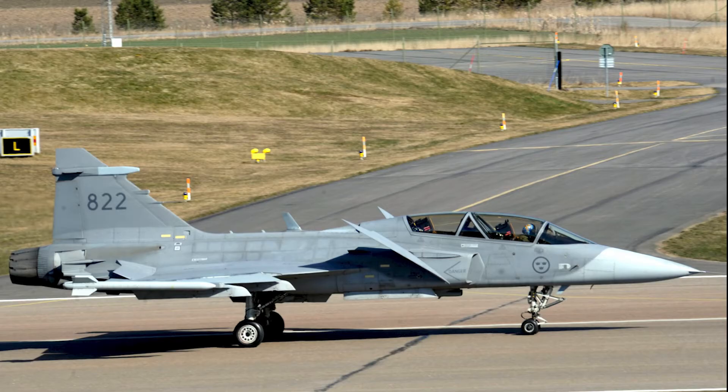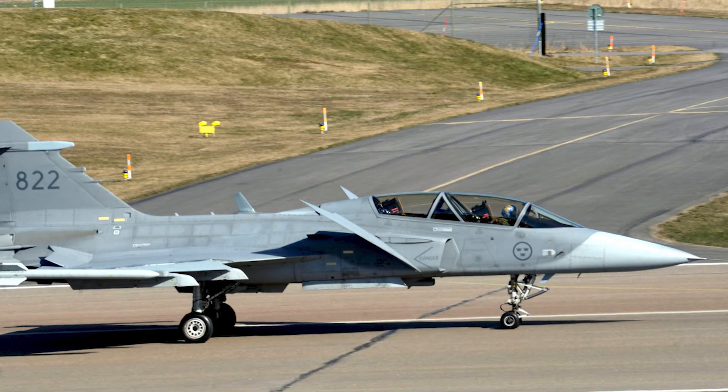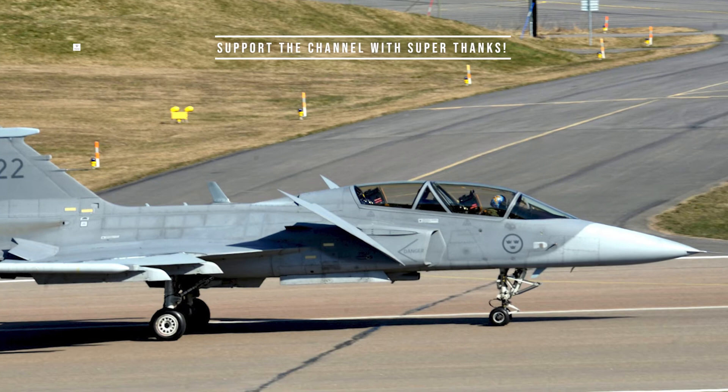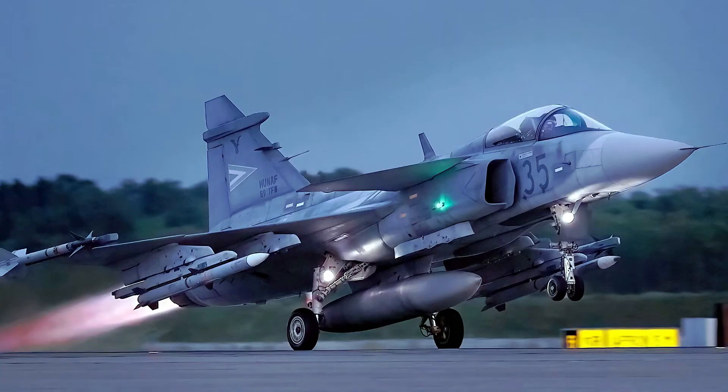The Gripen NG also has increased fuel capacity, a wider wingspan, improved avionics and sensors, as well as better stealth capabilities, although it is not designed as a stealth fighter. The upgraded avionics provide improved situational awareness for pilots, including increased battlefield awareness and reconnaissance capabilities. The NG can carry a greater weapons load and has increased capabilities for encrypted communications.